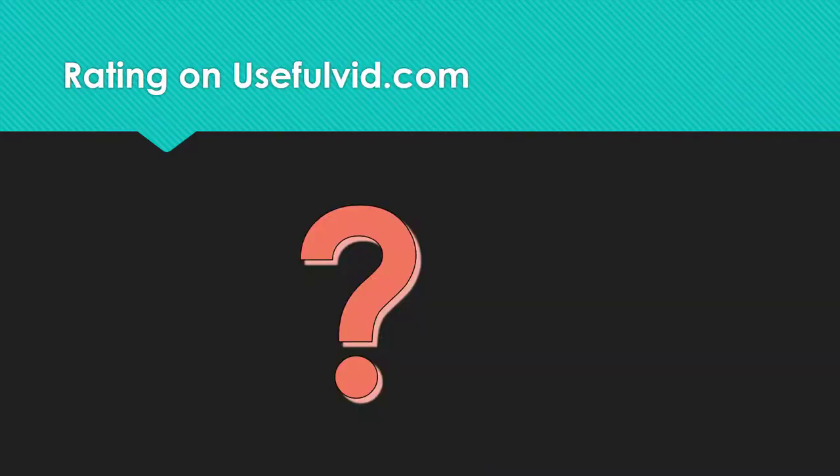The final rating can be found at the article about Private Internet Access on my blog. Also check it out for updates on this service. The link will be inserted.